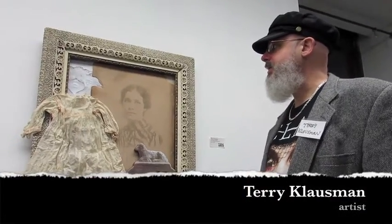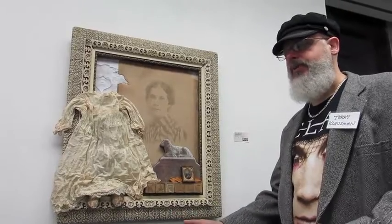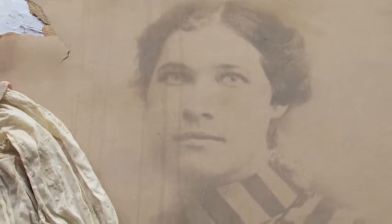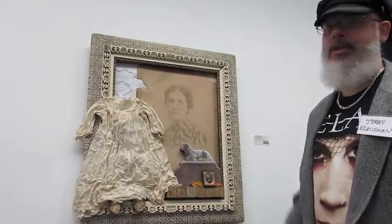It all started at an estate sale when this young lady was in a pile with other photographs on a table. I was very moved and touched by her. With these watermarks, it looked like she was crying, and it looked like the whole piece was weeping.